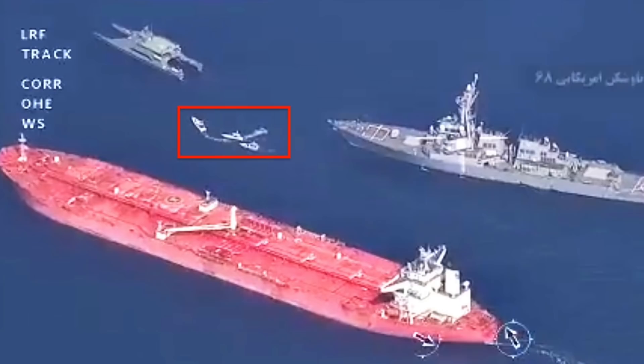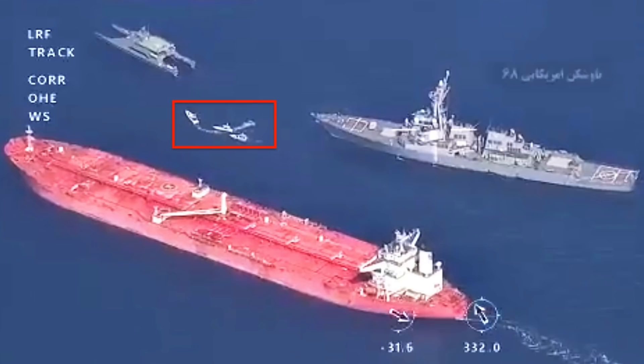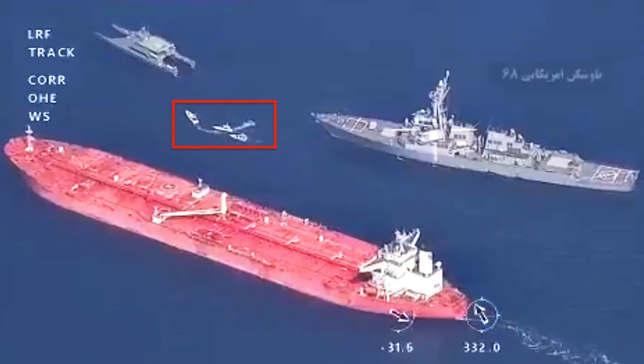The U.S. 5th Fleet Area of Operations includes the Persian Gulf, Gulf of Oman, Red Sea, and part of the Indian Ocean and encompasses the three critical choke points at the Strait of Hormuz, the Suez Canal, and the Strait of Bab Al-Mandeb. The message is clear: stay away from any misadventures against the U.S. Navy.